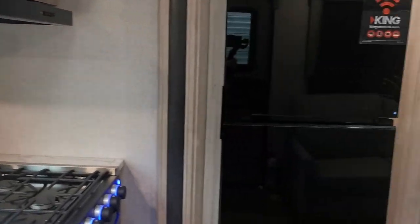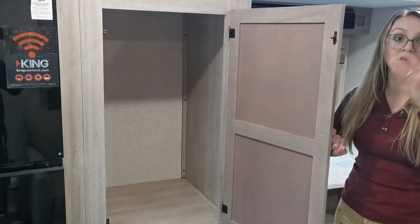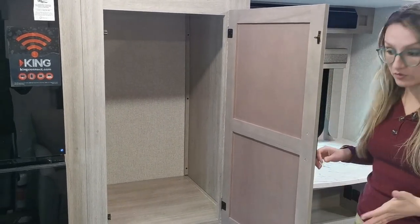There's a nice space here with a hanger for your clothes, or if you want to utilize it for more kitchen storage, you can pick and choose what you want to use it for.